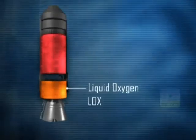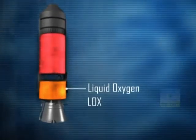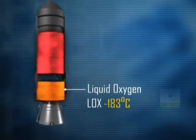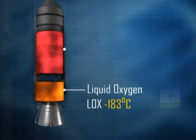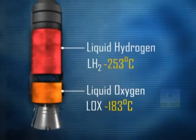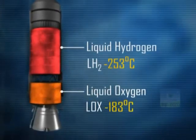Liquid oxygen, LOX, an oxidiser, is required to be stored at minus 183 degrees Celsius, and liquid hydrogen, LH2, the fuel, at minus 253 degrees Celsius.